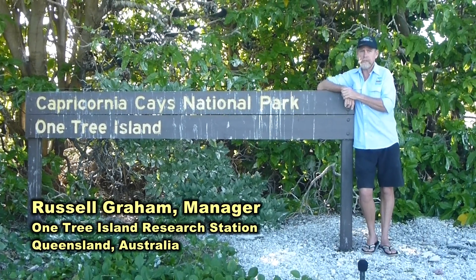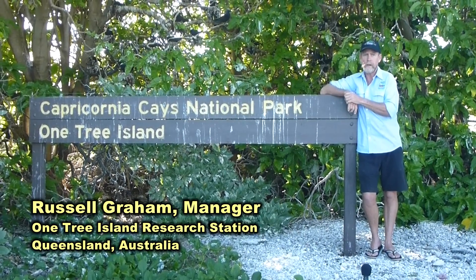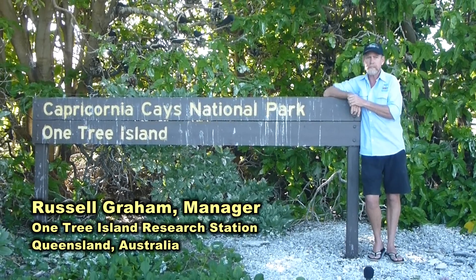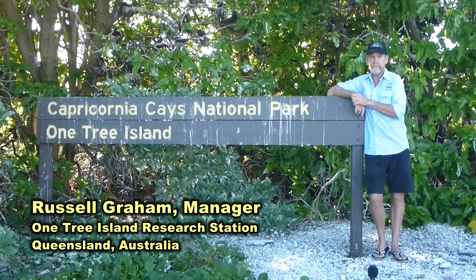Welcome to One Tree Island Research Station. This research station is located 50 nautical miles offshore from Gladstone, Queensland, Australia. We are towards the southern end of the Great Barrier Reef.